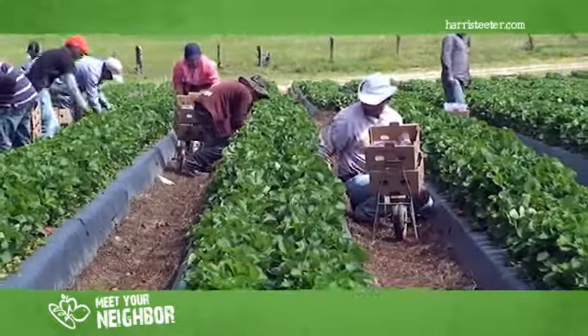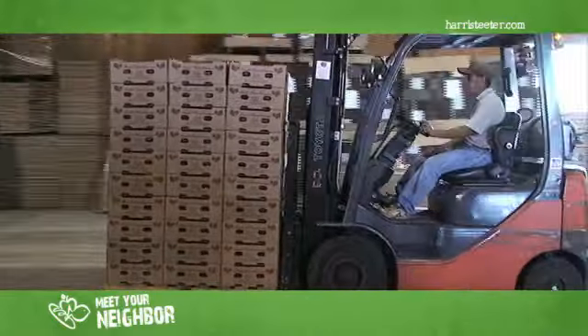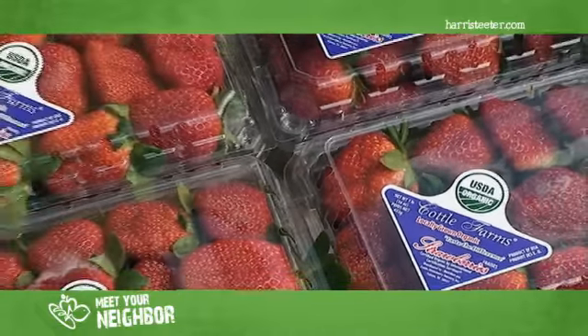We want to thank you for visiting our strawberry farm today. If you need any more information on our company, please look us up online at www.cottlefarms.com, and we hope to see you in your local Harris Teeter store with one of our berries in your hand.